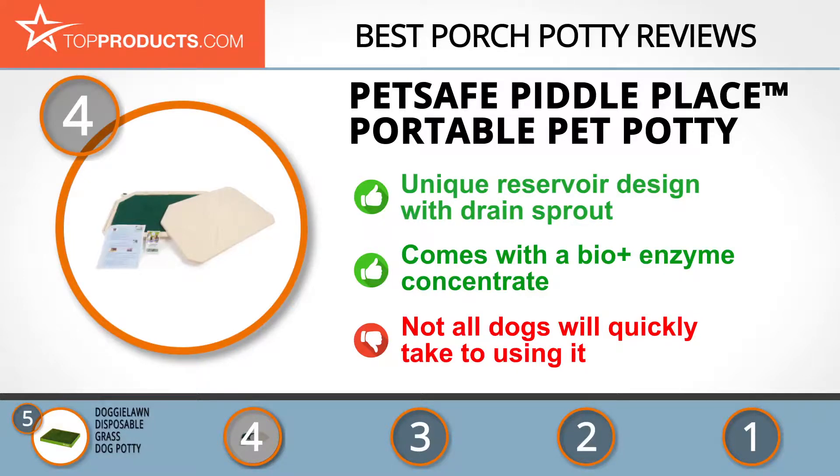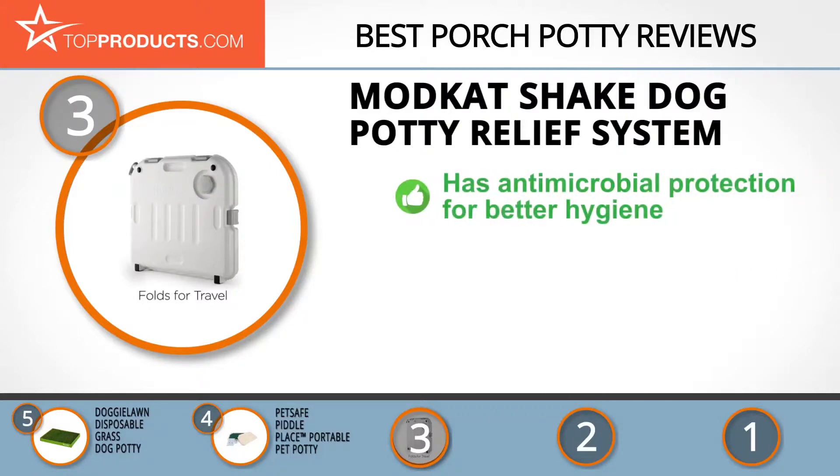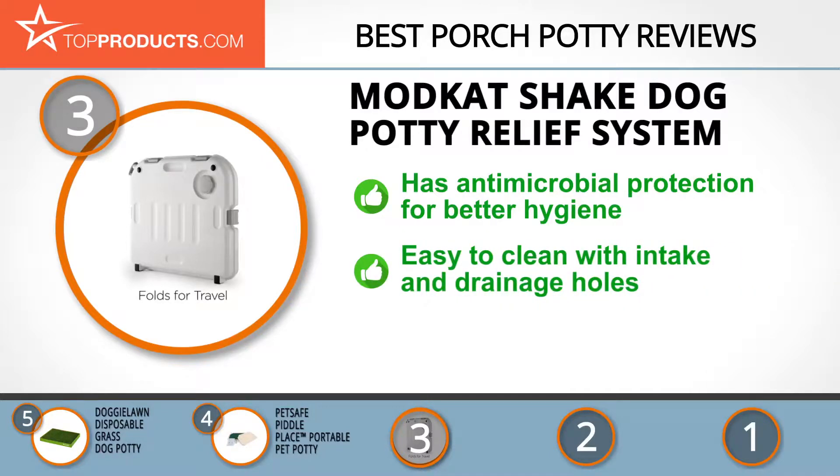The next product was chosen because it is a great choice for people looking for a porch potty with lots of bells and whistles. At number three we have the ModCat Shake Dog Potty Relief System. ModCat is passionate about designing superior quality, practical, and innovative products for dogs and cats. Your doggy stays spic and span after using it, as it's equipped with ultra fresh antimicrobial technology to keep your pet hygienic.